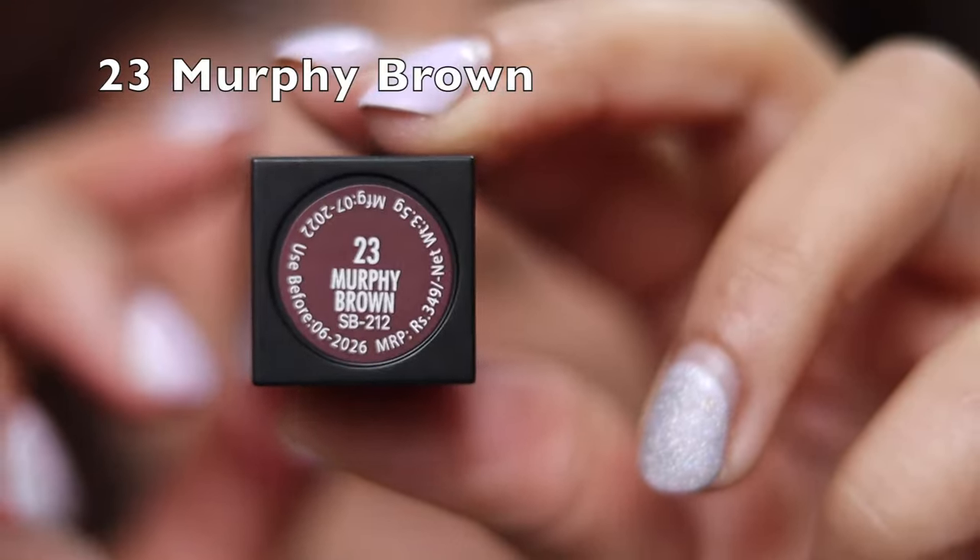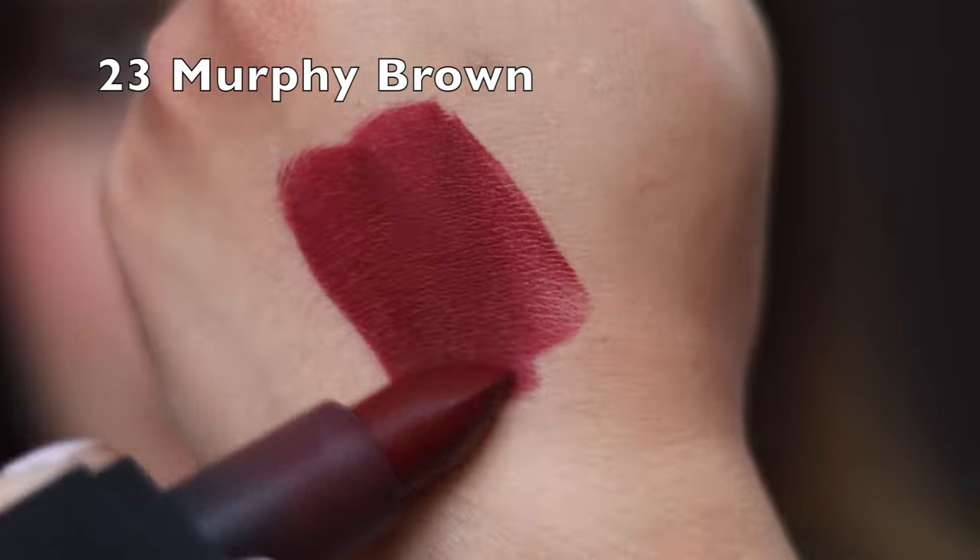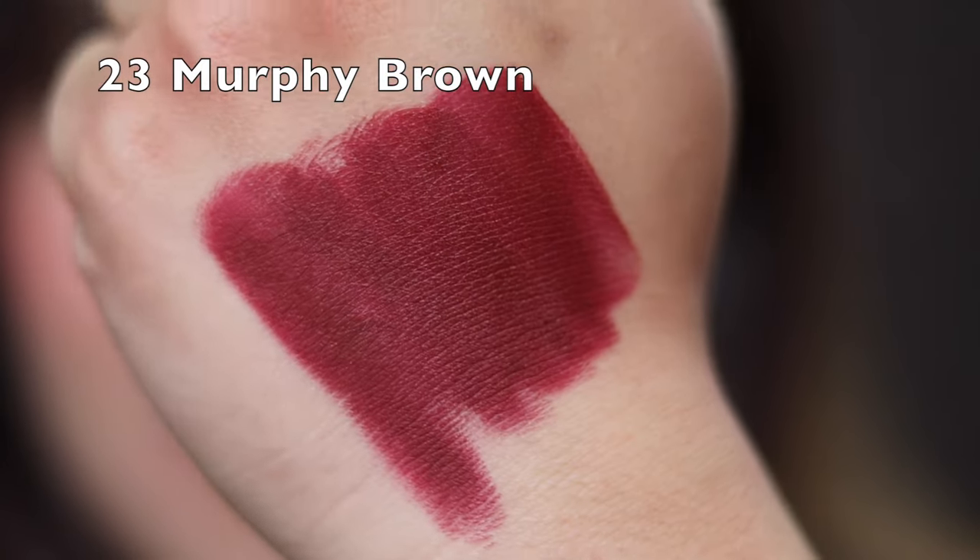Another shade that has my heart is Murphy Brown from the same range — a maroony color with hints of brown, again very versatile. The packaging is so sleek and high-end, comparable to any luxury product. The formula is a comfortable, matte finish — creamy and non-sticky. These are not 100% transfer-proof or smudge-proof, but they're so comfortable you can easily overlook that.